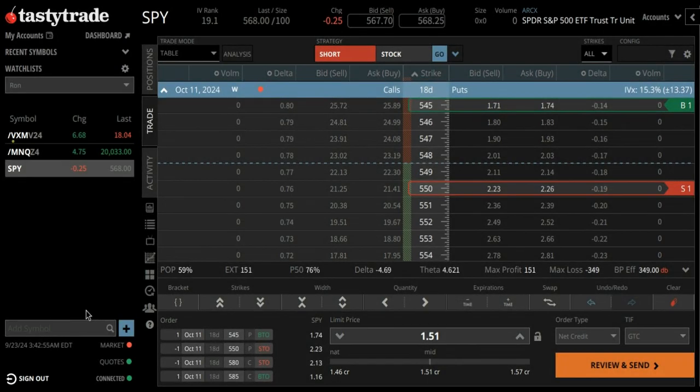Good morning traders. I'm looking here at ticker symbol SPY, one of the most liquid underlyings on the market. I'm going out 18 days. Currently it closed Friday, as you can see here, around 568.